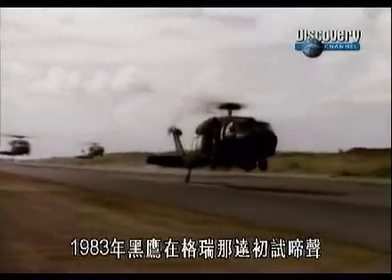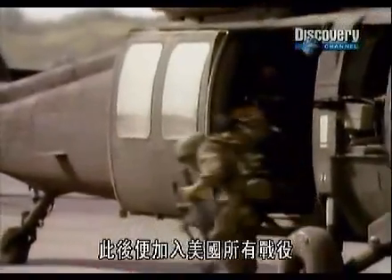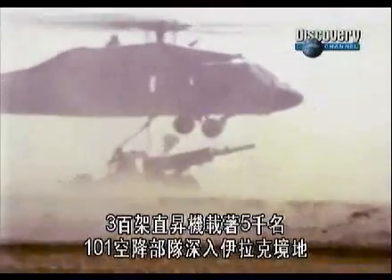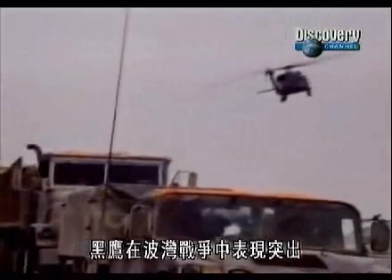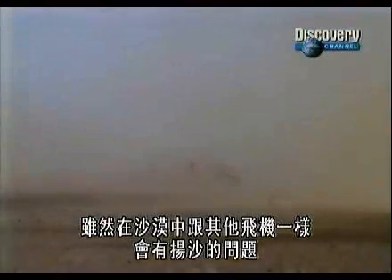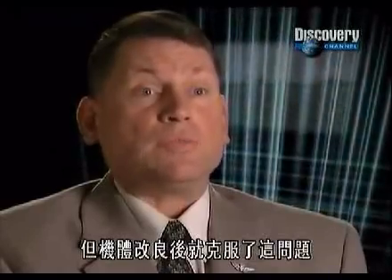The Black Hawk first tasted action in Grenada in 1983, and it's been involved in every American campaign since. In 1991, the Black Hawk played a key role in the ground war to liberate Kuwait. 300 choppers carried 5,000 troops of the 101st Airborne deep into Iraqi territory, and the concept of a helleborne assault was invented. The Black Hawk performed very well in the Gulf War, though it had some problems in the desert with sand, like all other aircraft. Improvements were made to the airframe to overcome this.